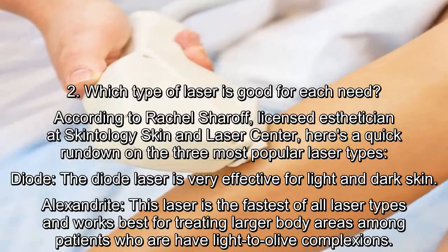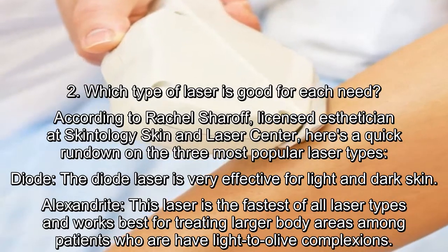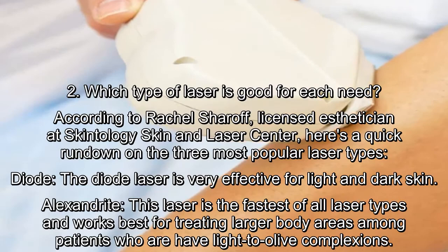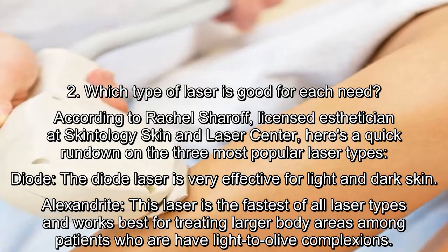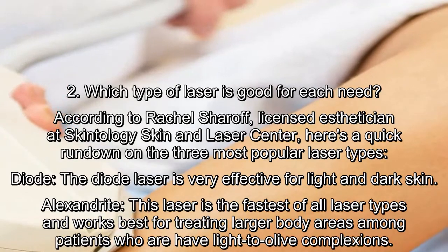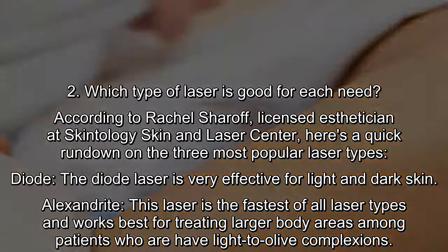Which type of laser is good for each need? According to Rachel Sharoff, licensed esthetician at Scantology Skin & Laser Center, here's a quick rundown on the three most popular laser types. The diode laser is very effective for light and dark skin. This laser is the fastest of all laser types and works best for treating larger body areas among patients who have light-to-olive complexions.